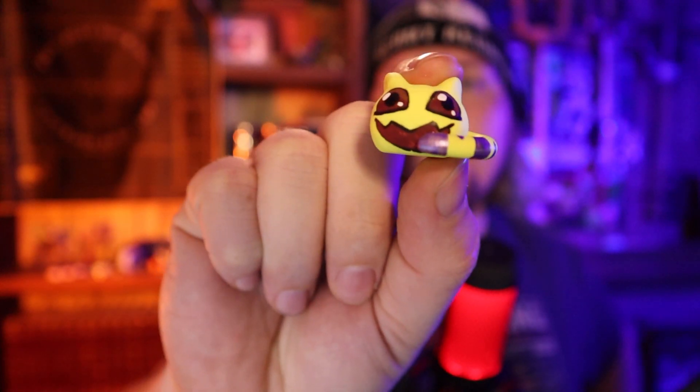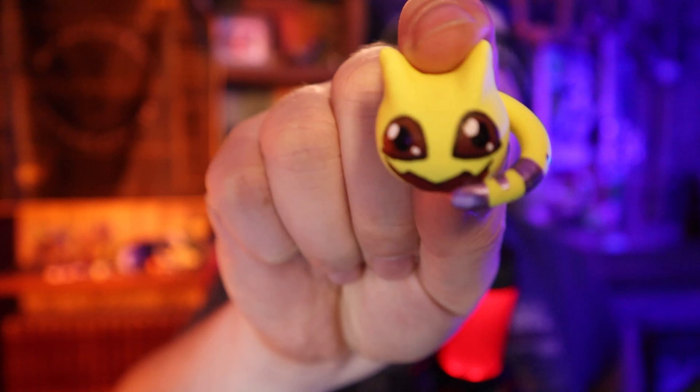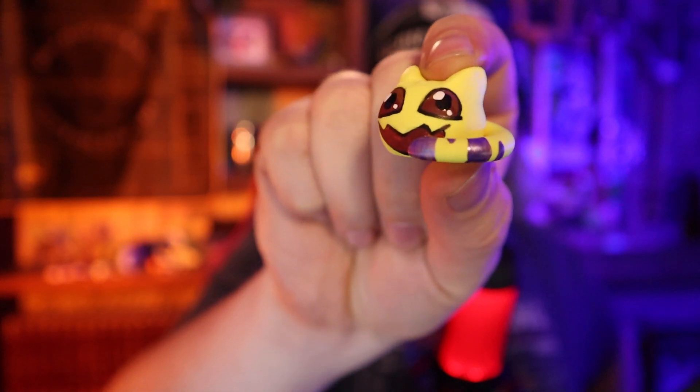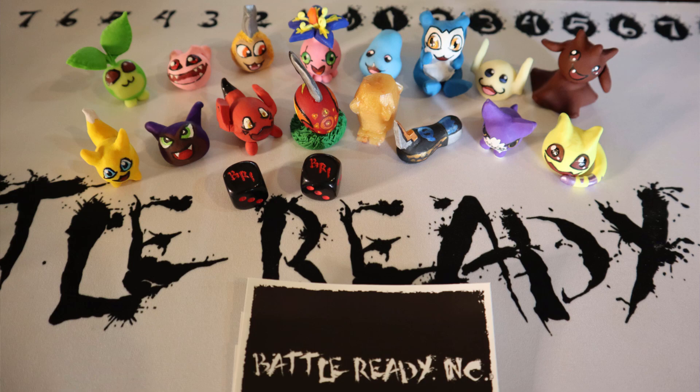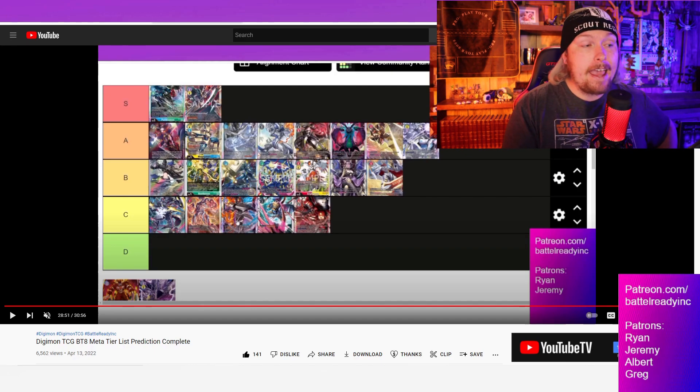This is handmade out of clay by my wife, hand painted as well. You can find this on our Etsy store — link in the description below. Very cute. You can also find all of our previous memory markers we've had on the channel, as well as some of our Battle Ready Inc merch like our sleeves, game mat, and our new dice. All right, so here is where we fell in our prediction for BTA.